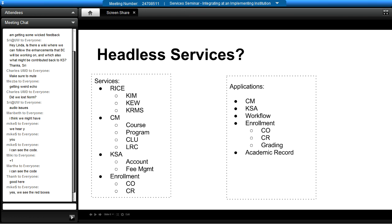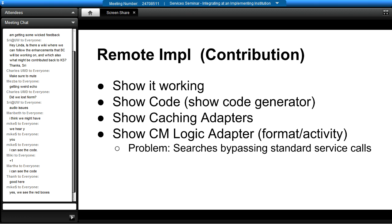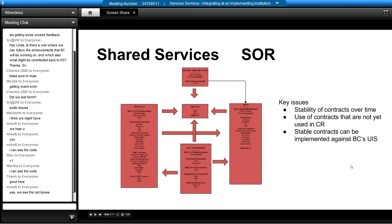I'll toss something in there since it's quiet. Can you maybe talk a little bit about how BC is going to connect KSA and enrollment? Oh, that's another thing. Let me show it here. Here's KSA and enrollment talking to each other — they have to talk to each other. Enrollment has to alert the fee management service in KSA that there's been a change.